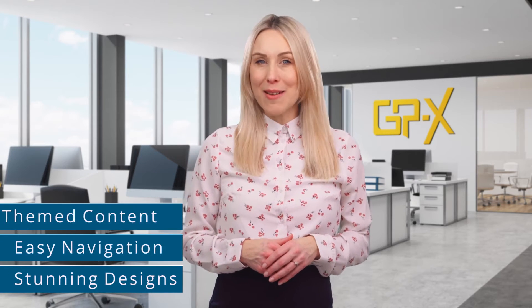If you're looking for a new GP surgery or primary care network website, you're in the right place. Hi, I'm Hannah. GPX websites feature next-generation technology with stunning designs, easy navigation, and themed content.